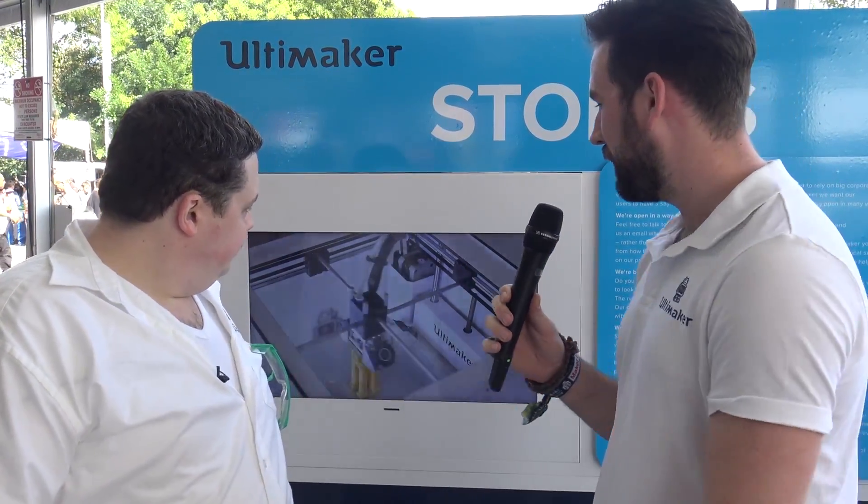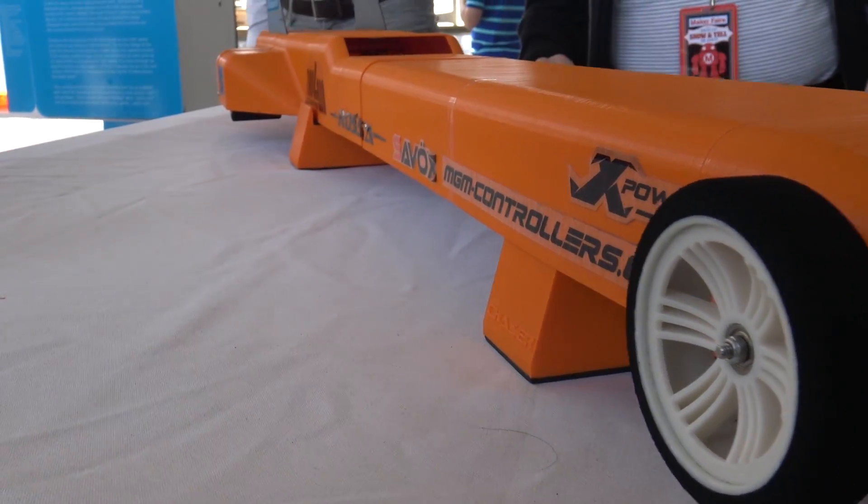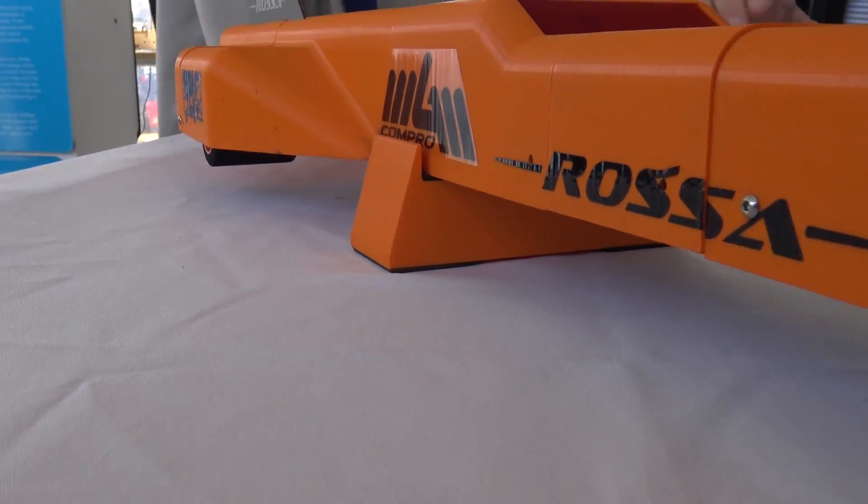Behind us we have some time lapses of different use cases that we've already shared with you before. Right behind us there is a high-speed RC car that James Besastra made from the UK. And we have a display for our community members — things that they have made and contributed to our company. Oh, and what is the coolest 3D printed thing right now? Right here. The shoes?